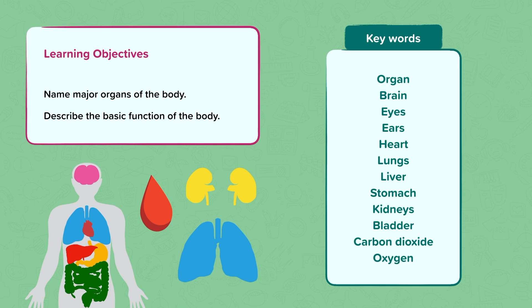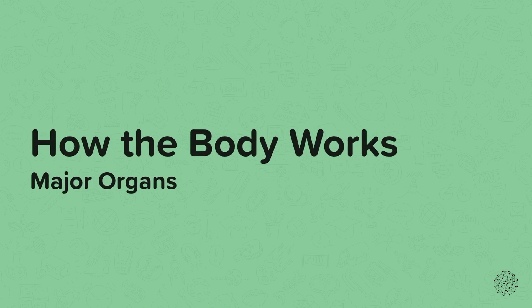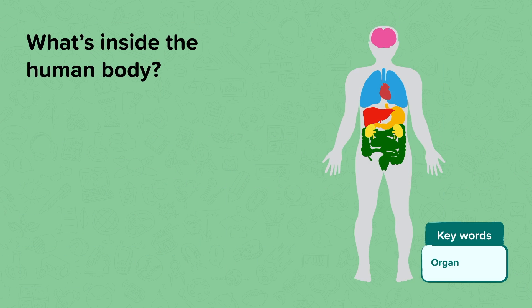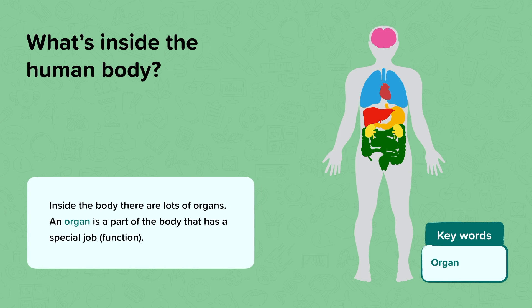Have a think about if you know where some of these organs are in your body already. Major organs. So what's inside our bodies? Mainly, we're made up of lots of organs. An organ is a part of the body that has a special job or function.